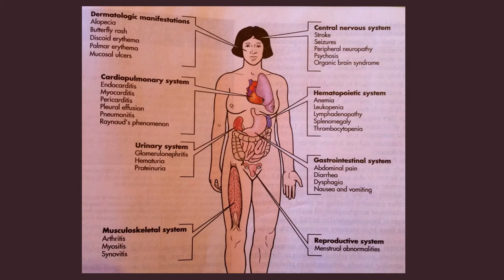This slide from your book covers all the systemic symptoms the lupus patient can have. We covered most of these, but it will be good to study — take a second glance at this slide.